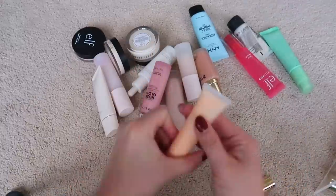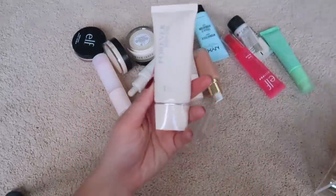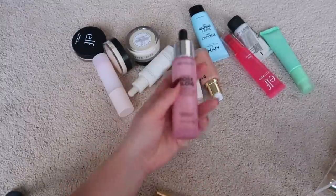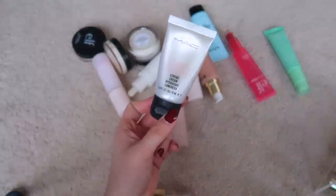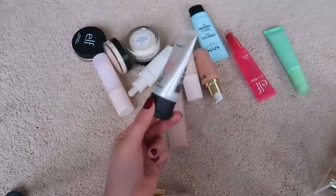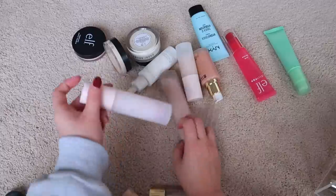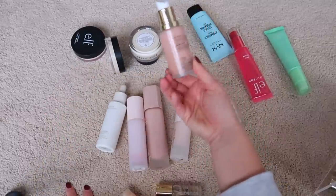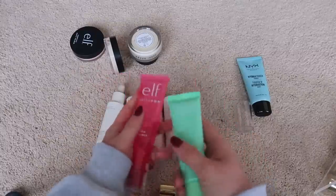Getting rid of the Danessa Myricks Illuminating Veil — I bought it at a makeup show a couple years ago, don't love the color, and it just doesn't get used. Keeping the Milk Primer, ColourPop Blur Primer since it's super popular. The Dior primer doesn't do much but it's new and expensive — keeping. Keeping the Revlon Rose Glow face primer. Decluttering my MAC Strobe Cream — I actually really like it and used it recently but it's kind of old and I have lots of other illuminating primers.